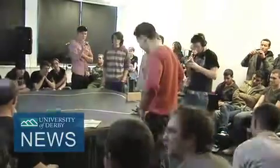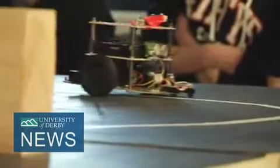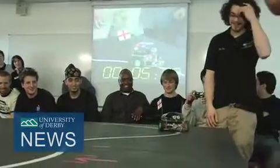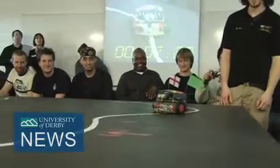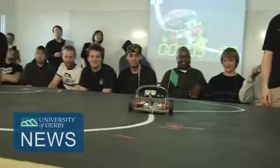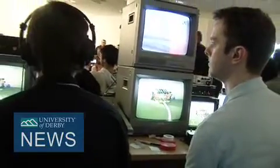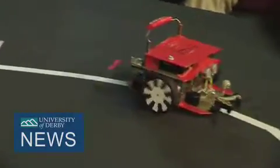Technology students at the University of Derby limbered up to take each other on in a robot wars style contest. A dozen teams unveiled their Derby robots, or Darbots, at the competition at the University's Mark Eden Street site. As part of the embedded systems module, they pitted their robots against each other over an assault course track which featured marbles, other obstacles and lights.